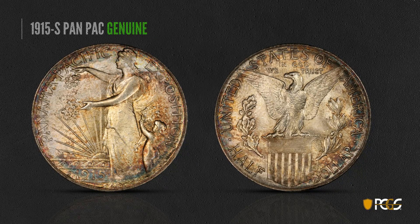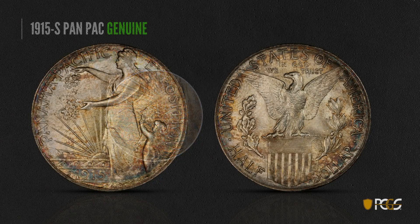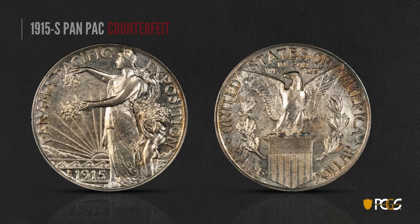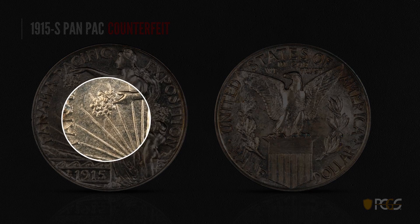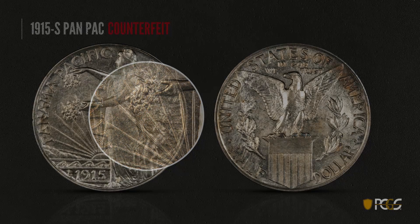Here's a 1915-S Pan-Pac commemorative — here's a genuine example, beautifully toned. We want to look for strong die polishing lines around the date, which you see on genuine Pan-Pacs. Here's a counterfeit: the luster right off the bat looks a little funny, and you see some depressions with proof-like fields. That's one thing we want to look for there.